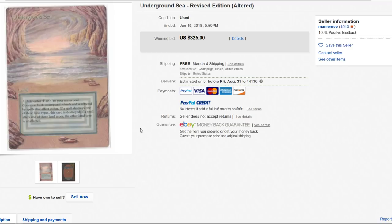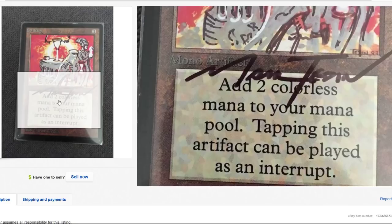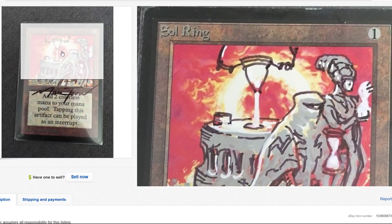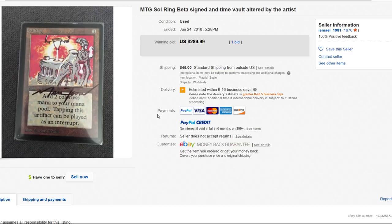Now if I was buying this and putting it on my wall, that's a different story. But at these prices, no. I'm talking about older cards — alter arts in general are beautiful and gorgeous, I love them. But the older cards — I don't think they should be altered. Unless the card is just beat to crap, then by all means go for it.